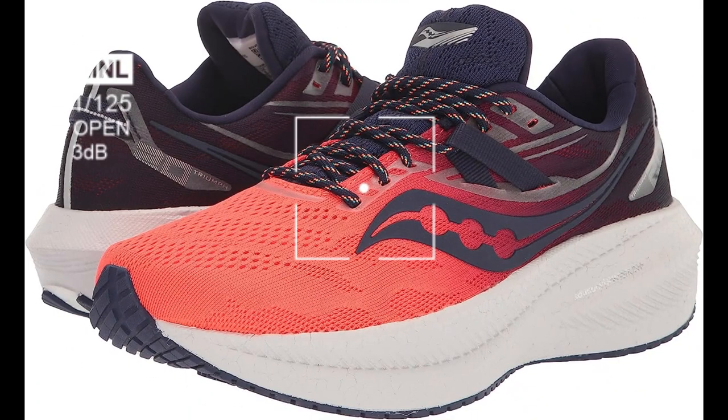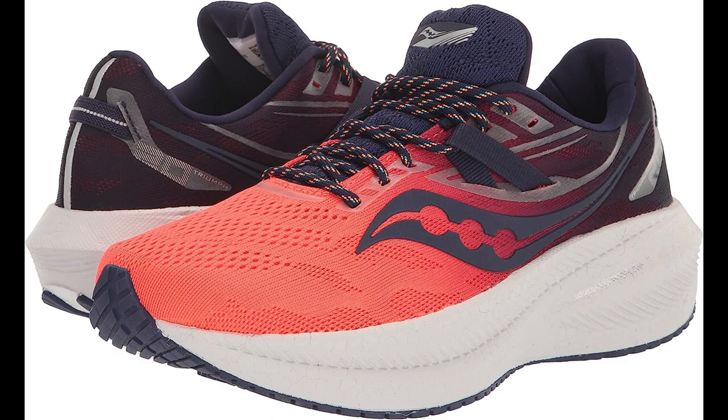Stylish Design. The Saucony Men's Triumph 20 Running Shoe comes in a range of colors and designs, allowing you to choose a style that suits your preferences.